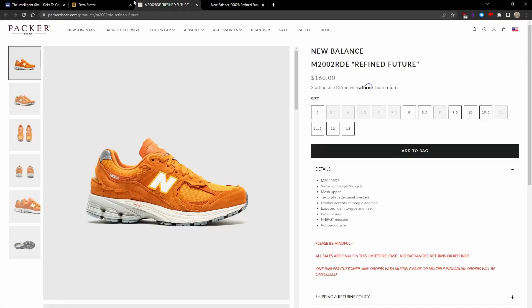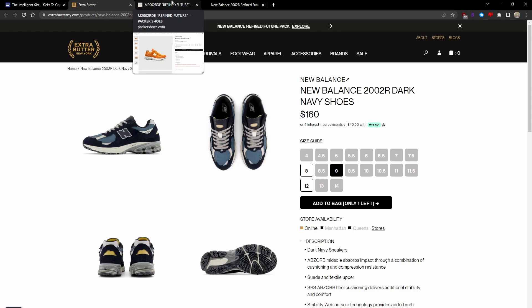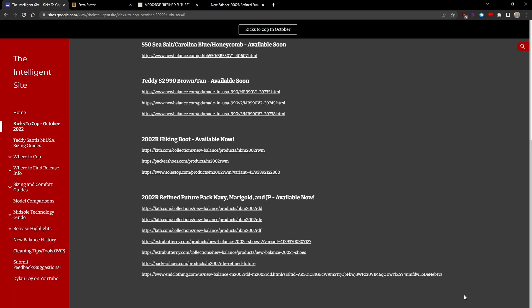I know a lot of you guys have been asking for this shoe as 2022 went on, because all these shoes are pretty dope. My favorite colorway is the Navy colorway, so I thought it would be a good idea to leave various links to this Refined Future Pack for October.